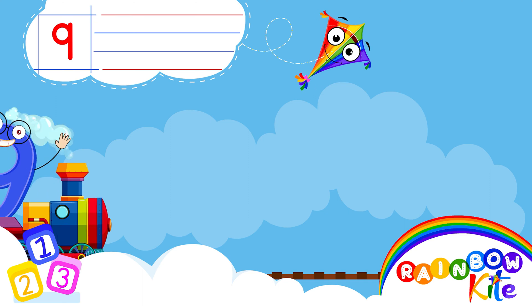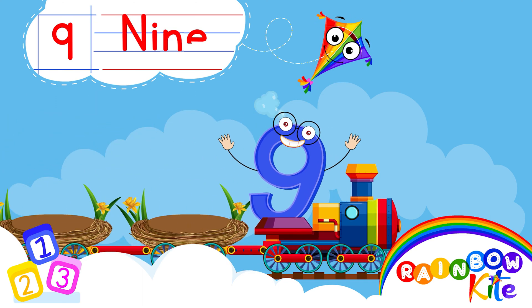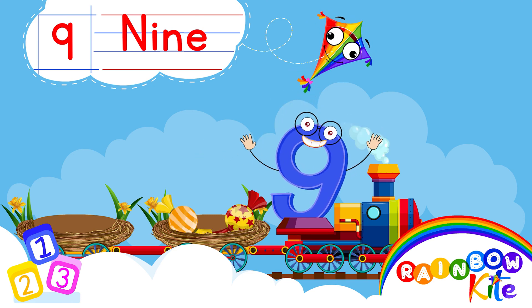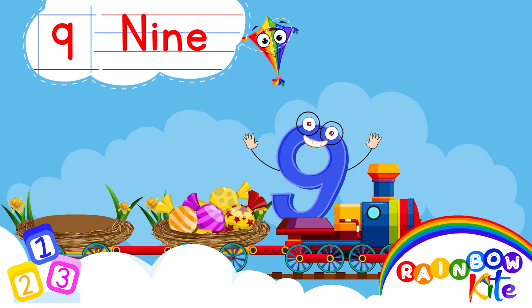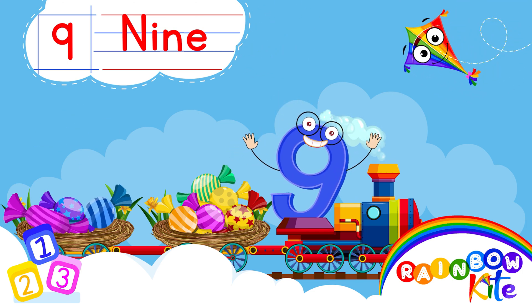9. 9. 1, 2, 3, 4, 5, 6, 7, 8, 9. 9 candies.